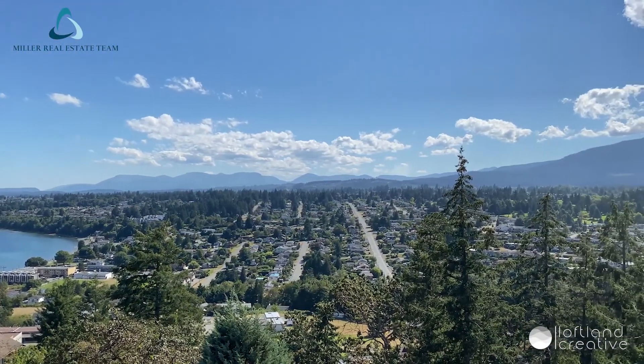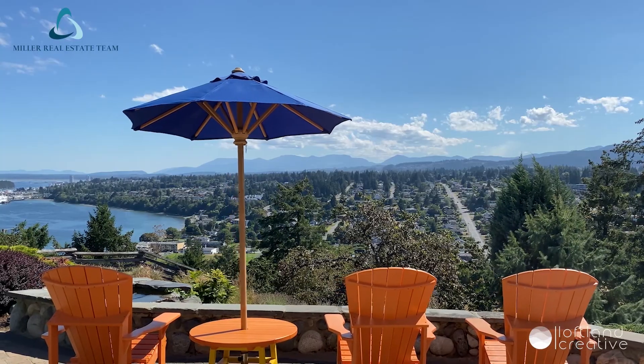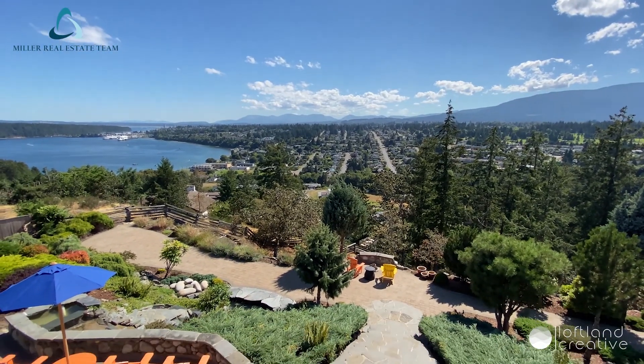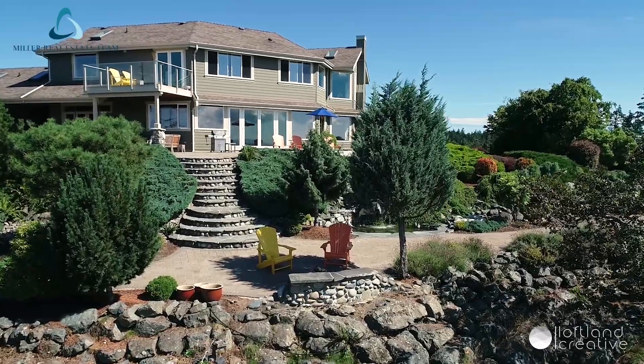The gorgeous grounds include lawns, mature trees, gas fire pit, huge patios, fish pond, waterfall, and plenty of parking.